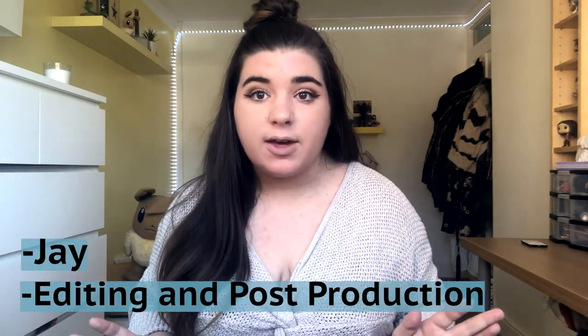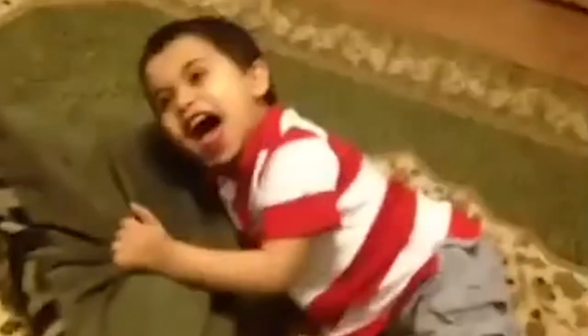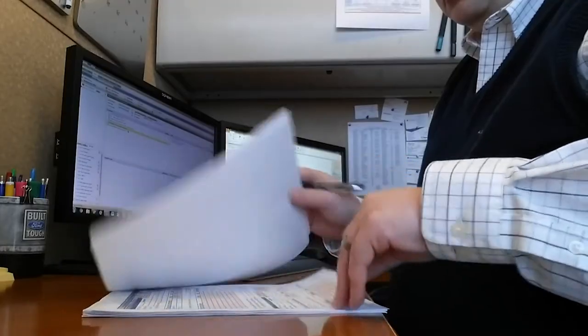Hi! If you're watching this video, congratulations — you're about to join the wonderful world of Ravensbourne University. My name is Jay, I'm an editing and post-production student, and last year I had to go through enrollment. Because I have no sense of time management, I left it until the last minute, which meant I was screaming, crying, and wondering how on earth I was going to hand in my paperwork. I don't want this to happen to you.